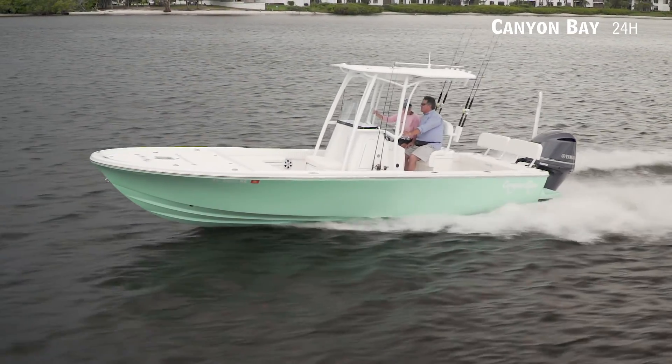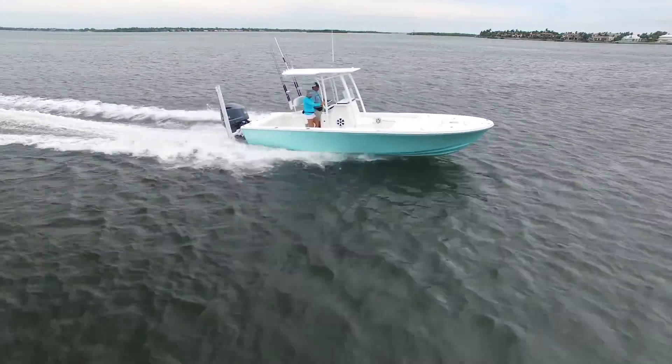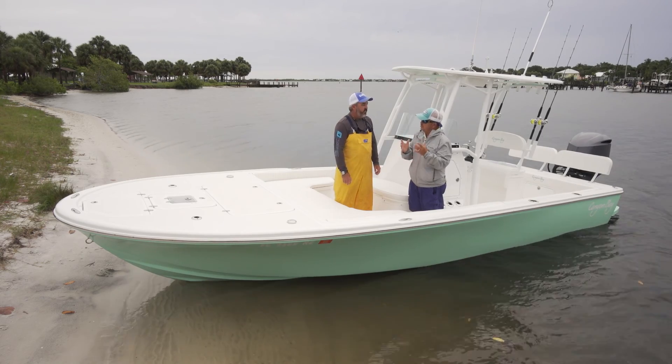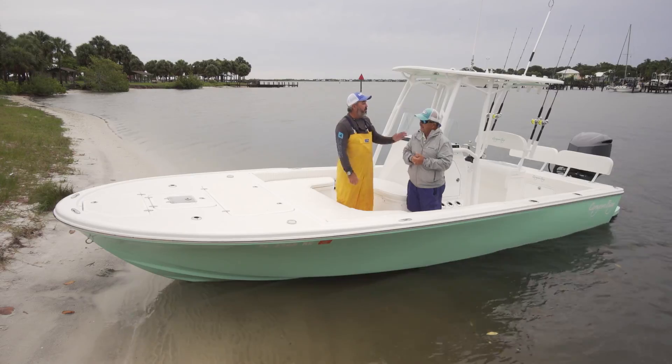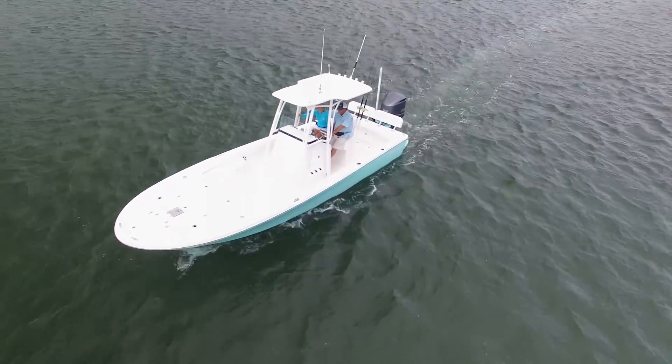We're in for a couple years of the hybrid because they make so much sense. I think we're going to see a lot more of these boats, and this is a great example of why. One of the things that couldn't be a hybrid without would be a great casting platform.